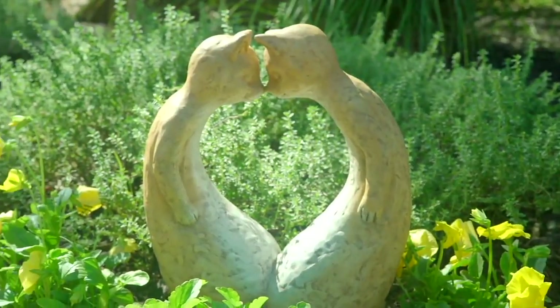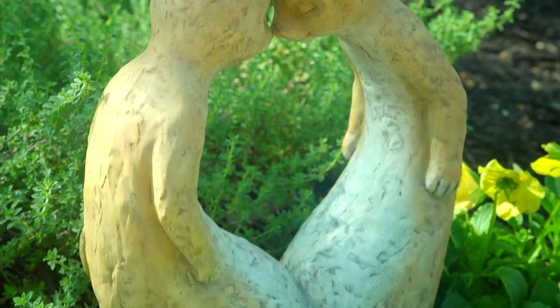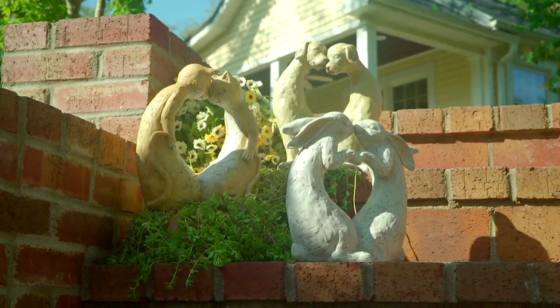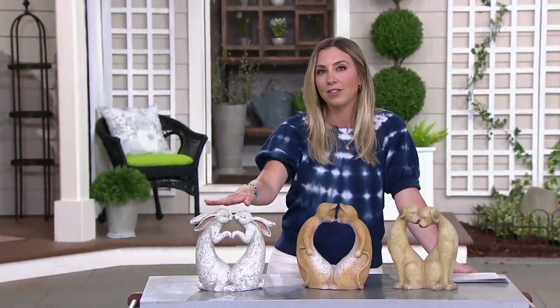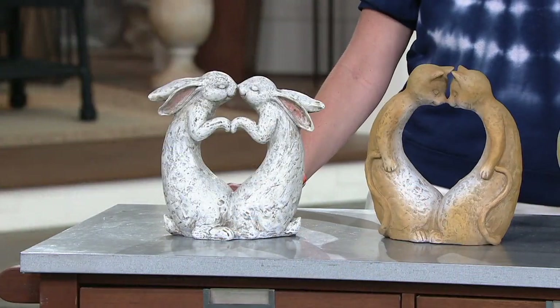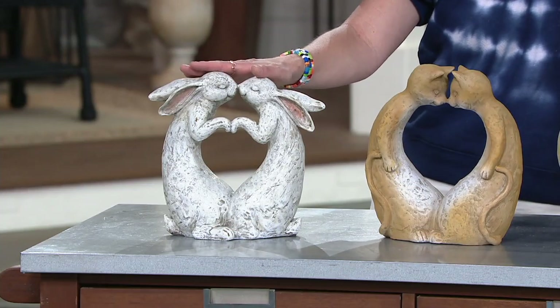This is so cool. It is our animal love statues from Plow and Hearth, really inspired by the carved rock statues, but made of resin, so they're a little bit more lightweight. They're adorable for outdoors, and you get to choose your favorite animal showing the love. So cute for a couple who just got engaged or married, celebrating a long-time anniversary, or you just love animals who are in love.